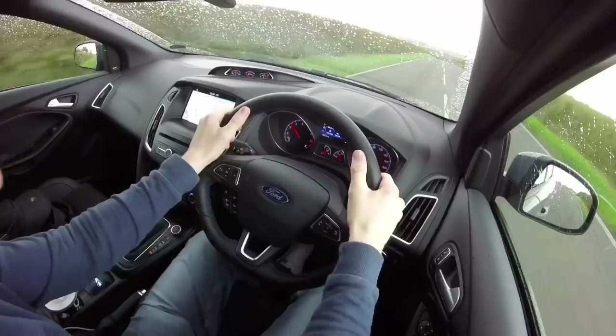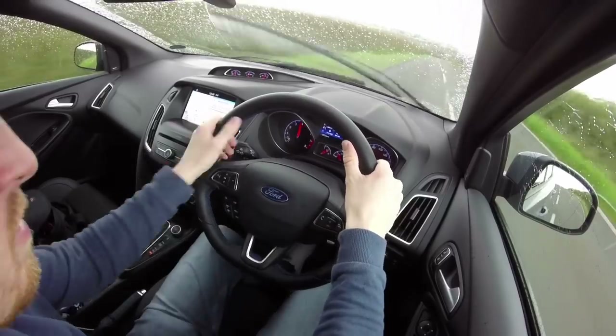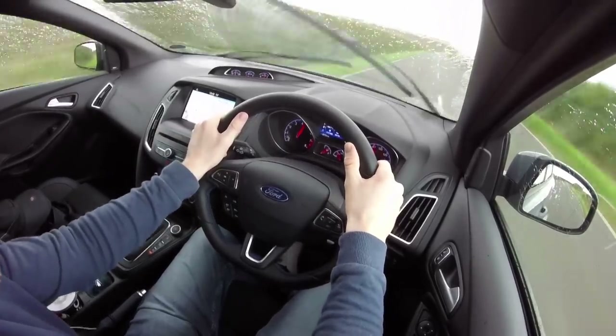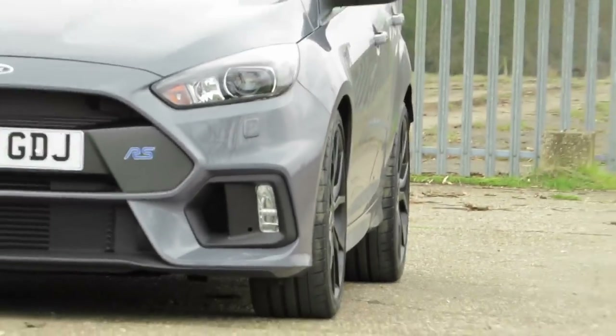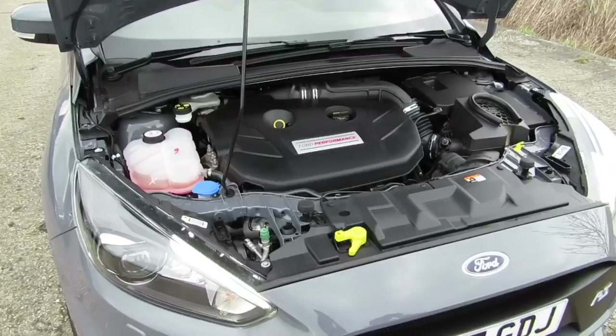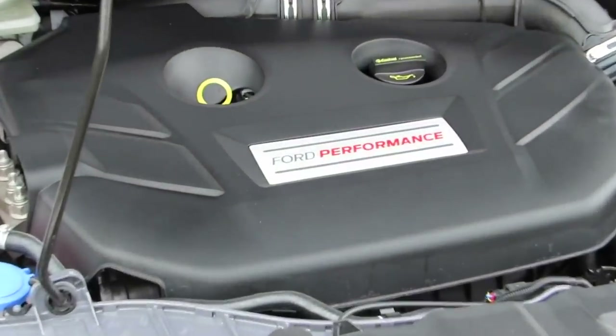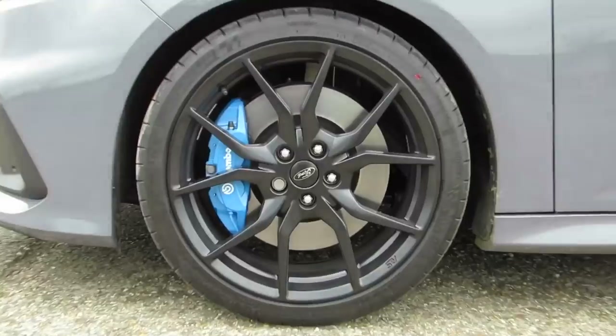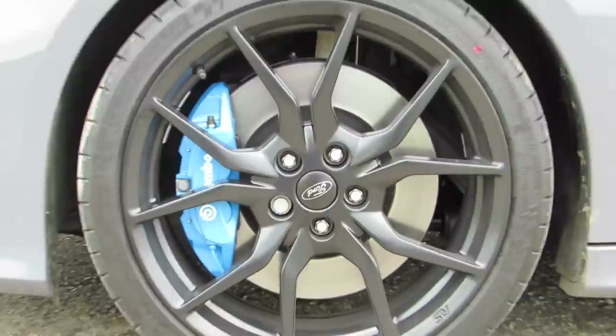So, the review of the Focus RS. I've been fortunate enough to review quite a few cars in the Performance Ford range. I don't need to bore you with too many specs because this car has been around since 2016 and reviewed many times. We all know it's got roughly around 350 horsepower, four-wheel drive, a clever rear diff where up to 70% of the power can be transferred to the rear in various drive modes — drift mode for example — Brembo brakes, and drive modes including track, sport, drift, and normal.